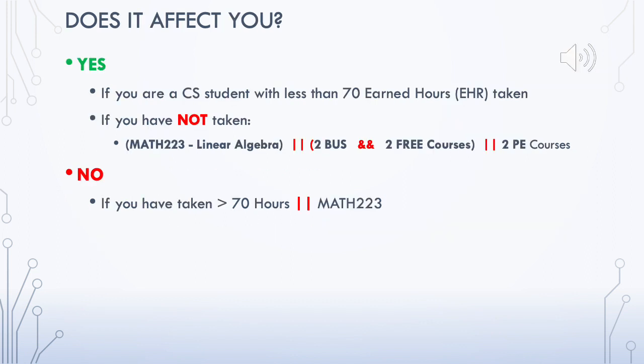Do these changes affect you as a computer science student? Yes and no. If you are a CS student who has taken fewer than 70 earned hours at the end of Semester 2-1-2, and you have not yet taken linear algebra, or you have completed two business electives, two free electives, or two PE courses, then you may qualify. If you have taken more than 70 hours or have already finished the mathematics version of linear algebra, you do not qualify to move to the new plan.